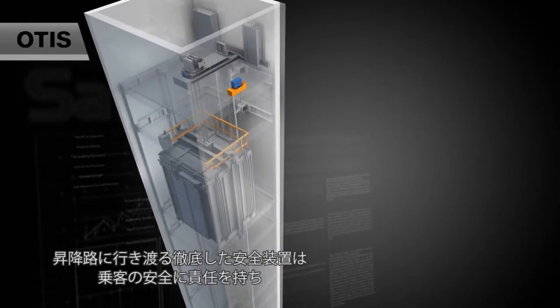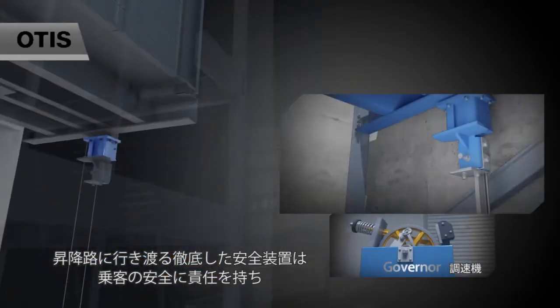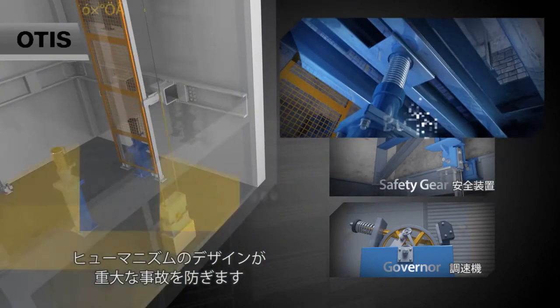Thorough safety devices, permeated throughout the whole hoistway, ensure the safety of passengers responsibly. More humanistic design — love and protect you.